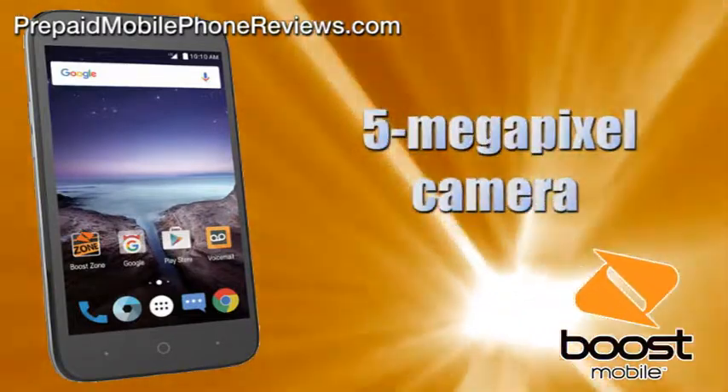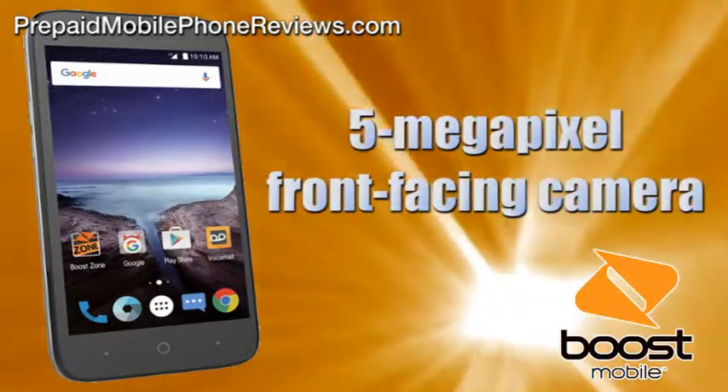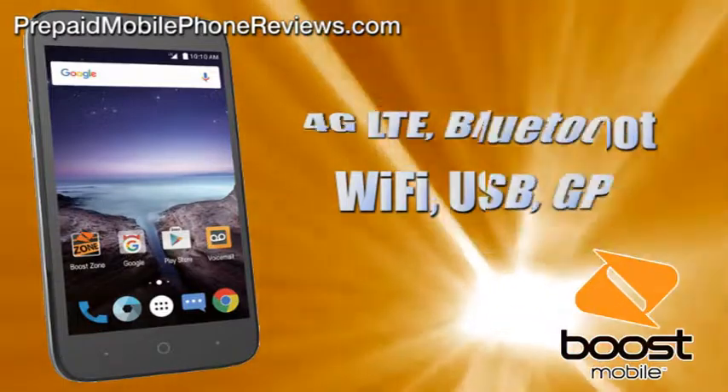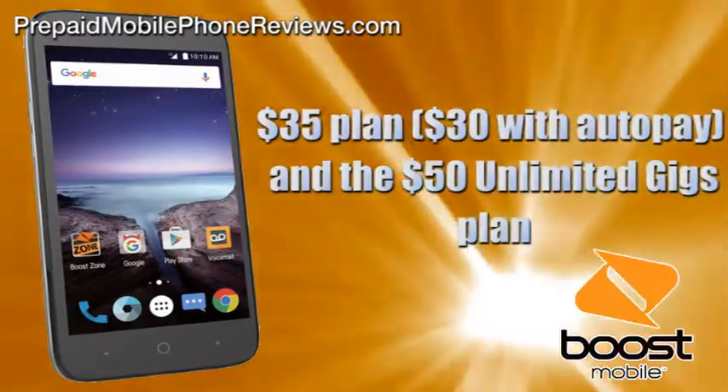The phone also has a 5-megapixel rear camera and a 5-megapixel front-facing one. Connectivity-wise, the phone is 4G LTE, Bluetooth, Wi-Fi, USB, GPS, and mobile hotspot enabled. Boost Mobile ZTE Prestige 2 can be paired with a $35 plan.